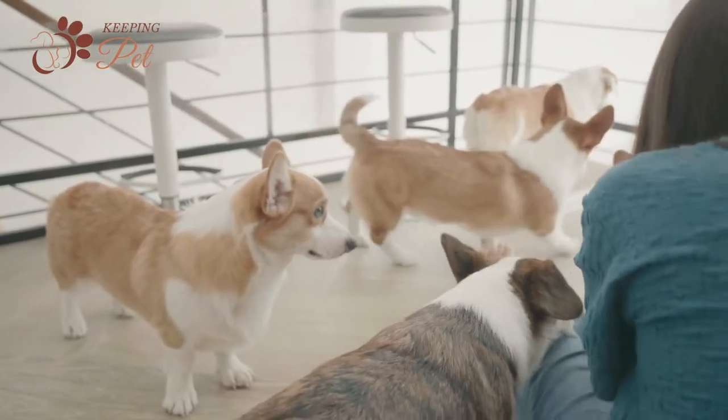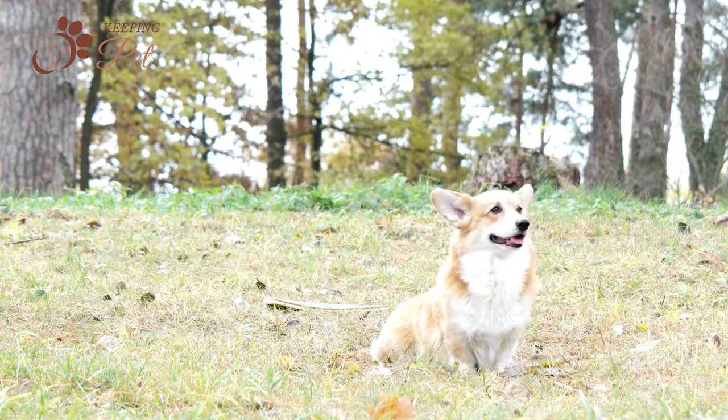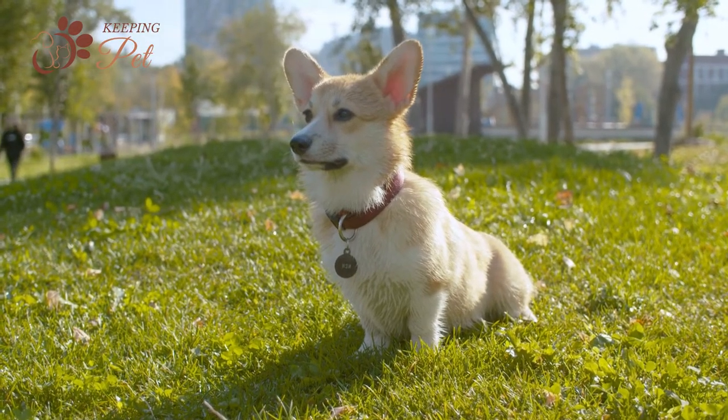Like both of their parents, Cowboy Corgis have strong herding instincts, so they often nip at children, slow-walking adults, and other pets in the house in an attempt to herd them. This herding behavior can be controlled with early socialization and behavioral training.